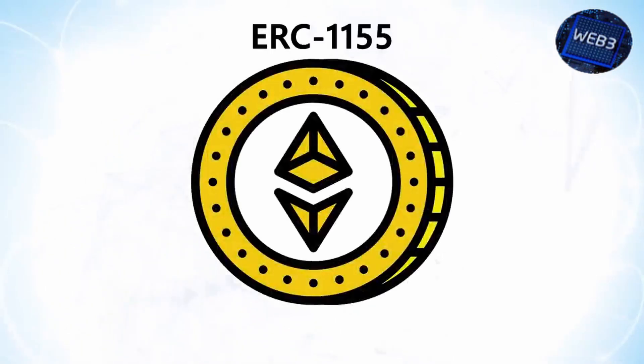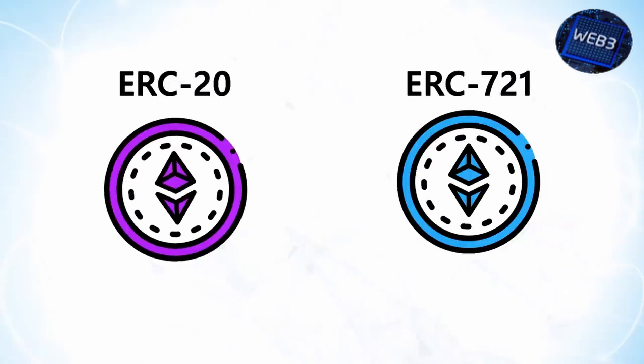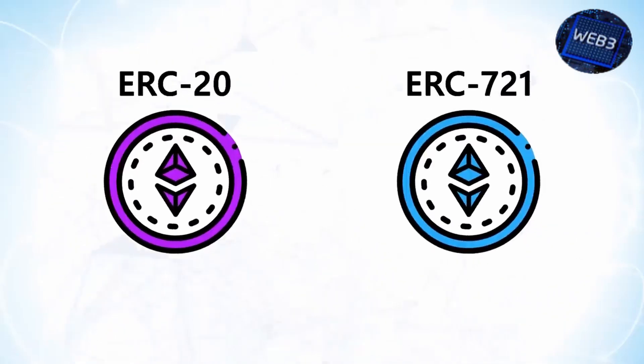The ERC-1155 token standard allows the creation of fungible, semi-fungible, and non-fungible tokens in one single token standard. This makes ERC-1155s a sort of combination of the more popular ERC-20 and ERC-721 tokens. What this means is that both fungible and non-fungible tokens can be created within the same standard.